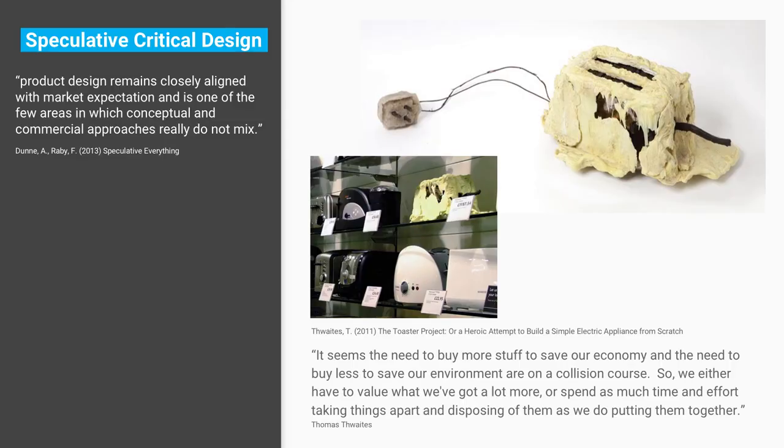The concept products I'm going to develop will challenge the conventional norms of consumerist product design and manufacture. I've also been looking at speculative critical design. As Dunne and Raby write in Speculative Everything: 'Product design remains closely aligned with market expectations and is one of the few areas in which conceptual and commercial approaches really do not mix.' You might see really high-concept stuff in fashion or a concept car, but you don't really see conceptual domestic commercial product design.